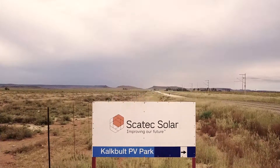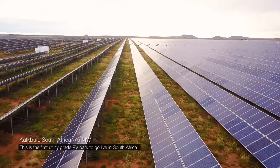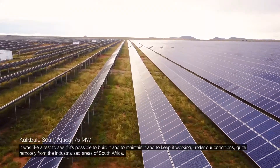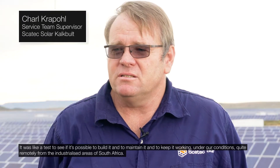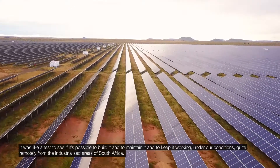We are pioneers of this business. The Kaltbilt plant — the first plant we ever built in Africa — is a tremendous example. This is the first utility-grade PV park to go live in South Africa. It was like a test to see if it's possible to build it, maintain it, and keep it working under our conditions, quite remotely from the industrialised areas of South Africa.